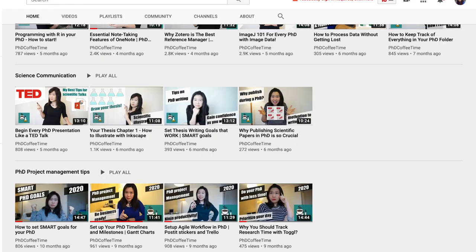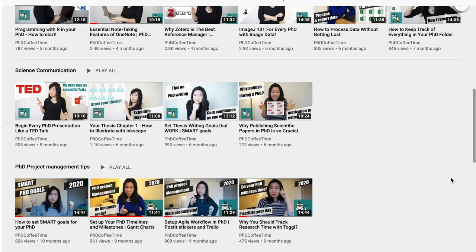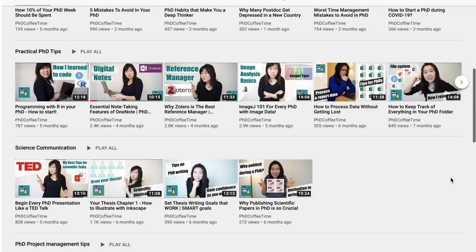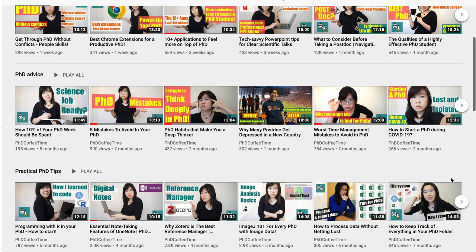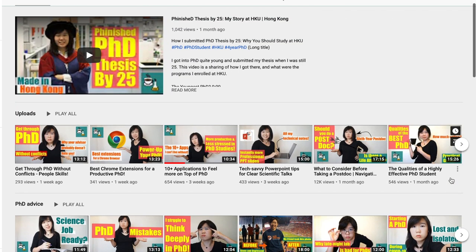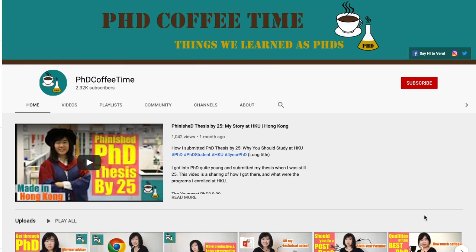By the way, if you are new to my channel, I help PhD students on various topics so that you can be more efficient, more focused, more productive, and less stressed in your PhD. Do check out my channel, hit the like button, and subscribe to PhD Coffee Time for weekly coffee break videos.